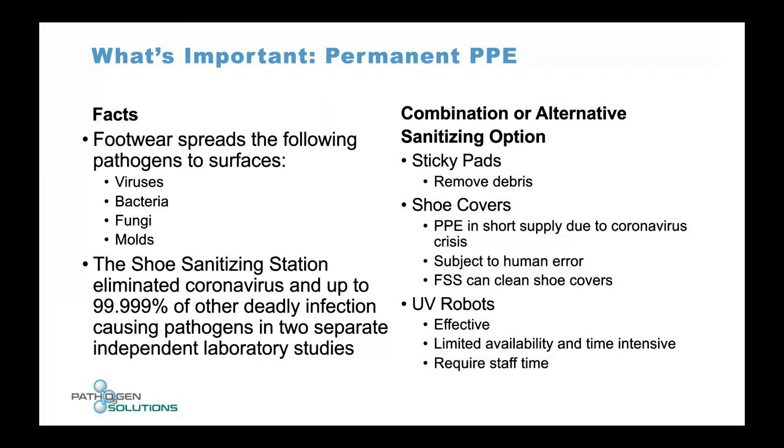Footwear is able to spread pathogens — viruses, bacteria, and fungi — to different surfaces. We know that pathogens are all over the places we walk. Our product eliminates coronavirus and up to 99.9999% of other deadly infection-causing pathogens, demonstrated in two separate independent laboratory studies.